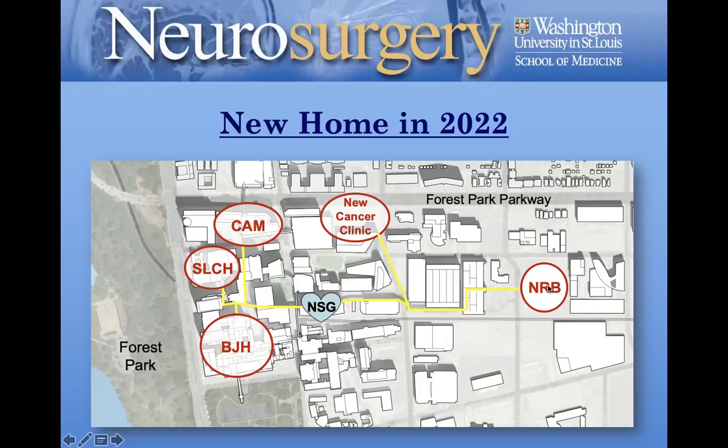What I love about the layout is that our administrative offices will sit at the heart between the clinical enterprise on the left and the research enterprise on the right — at the interface between clinical and research arms. I really think we're set up for doing great things in the future, both from a clinical perspective and a research perspective.